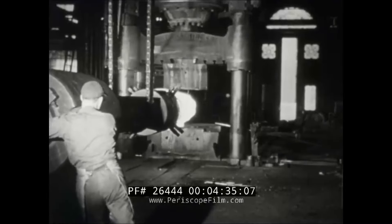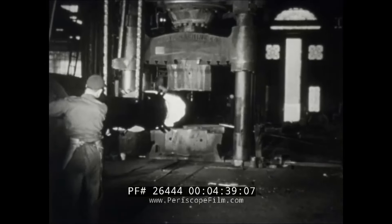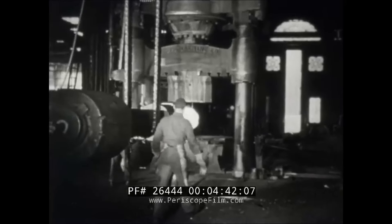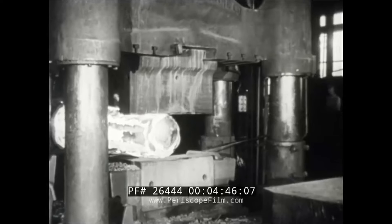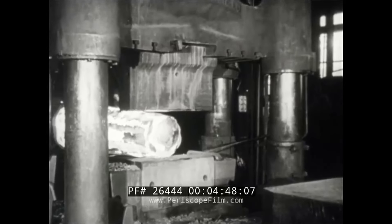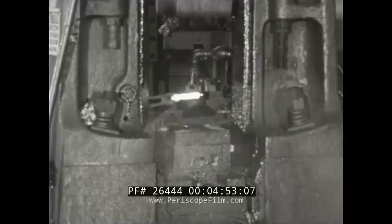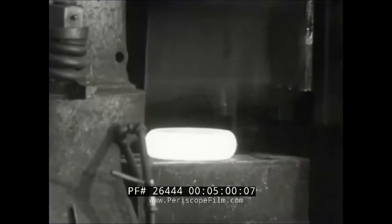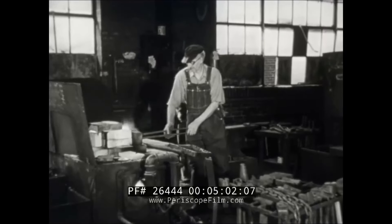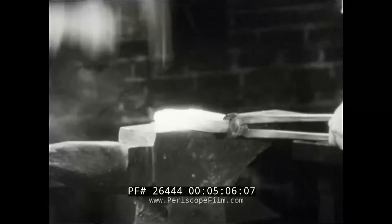Another basic metal processing shop in the gun factory is the forge, where metal in the form of red-hot plastic is pounded or pressed into shape. On this 2,000-ton hydraulic press, this ingot will be shaped into billets. Many forgings, from small intricate parts to forms of various shapes and sizes, are all part of a day's work in the forge shop. Nearby, the age-old blacksmith anvil is still in use, shaping small, non-standard parts.